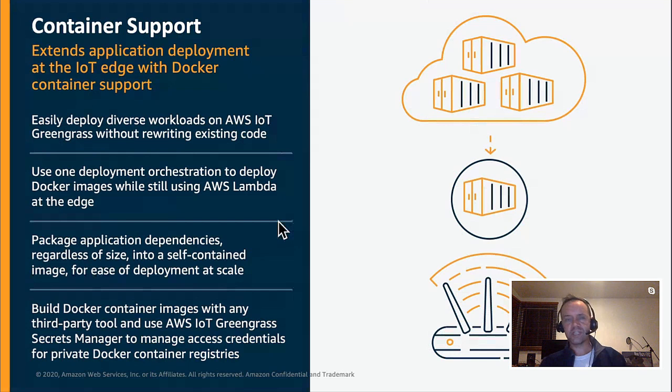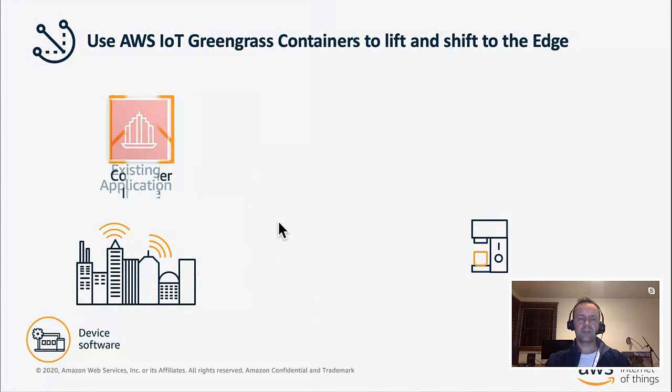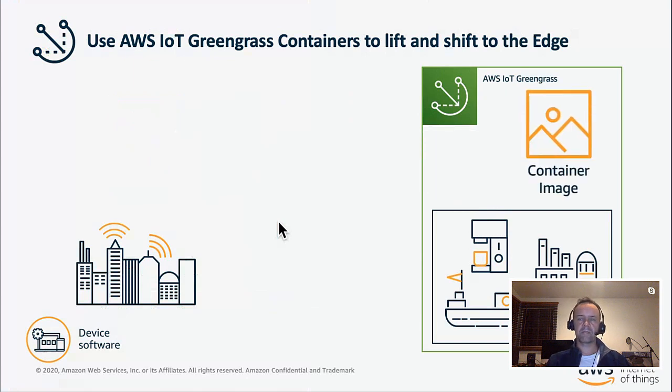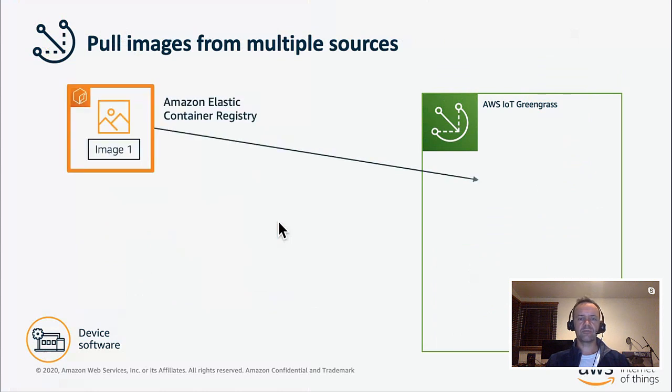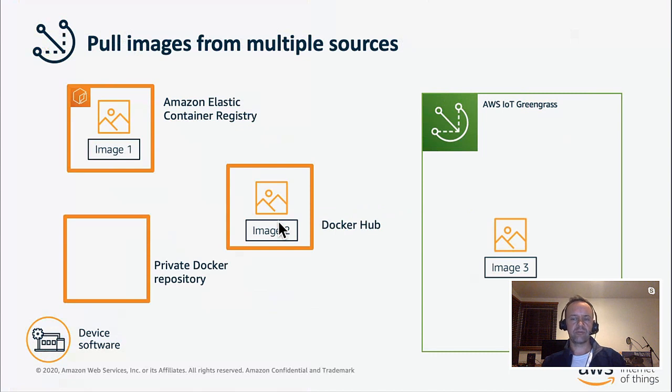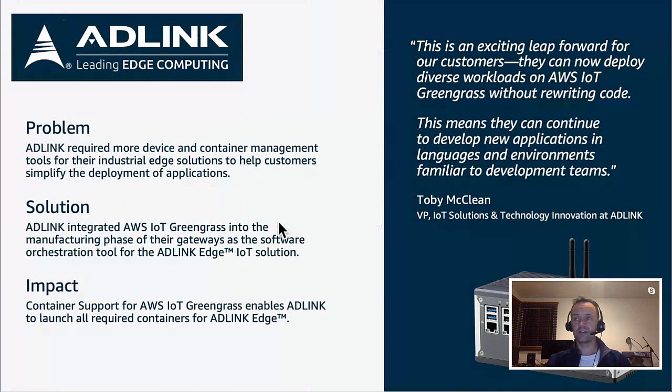Container support has been added to Greengrass, so you can take Docker containers created anywhere and deploy them to run on edge devices. If you have a Raspberry Pi with Greengrass registered to your cloud account, you can send containers to run on that device. Greengrass supports pulling images from Amazon ECR, Docker Hub, or your own private repository. A company using this is Adlink, who use Greengrass and container deployment to manage their edge devices.